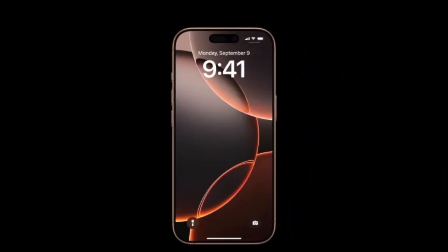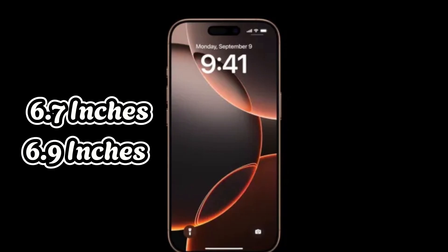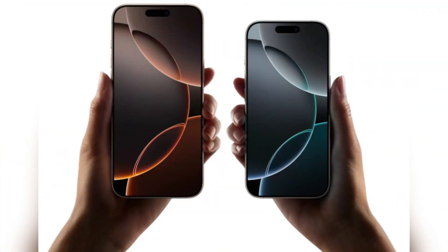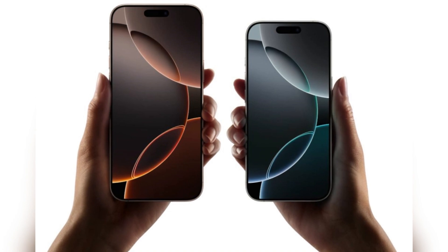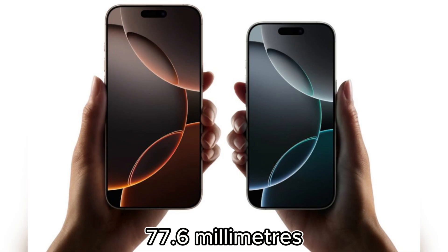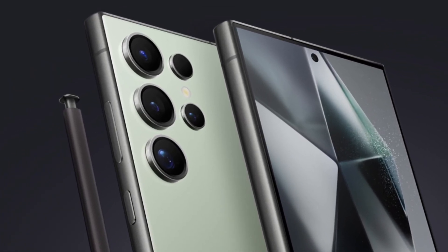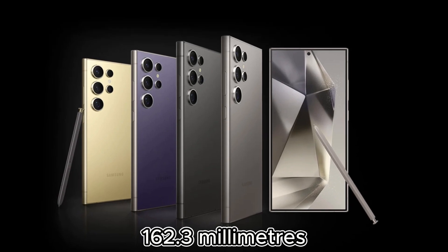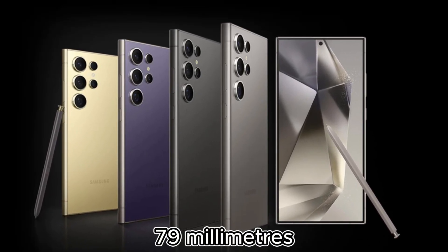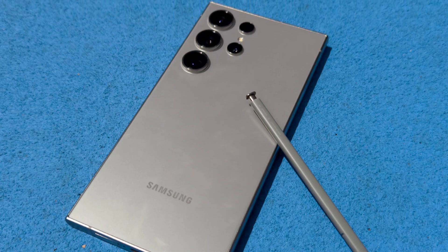This year, however, the screen has grown from 6.7 inches to a massive 6.9 inches, making it the largest display ever on an iPhone. Its bezels are even thinner, but the overall dimensions have changed slightly, measuring 163mm by 77.6mm. In comparison, the Galaxy S24 Ultra is slightly smaller at 162.3mm in height, but a bit wider at 79mm, making it easier to handle for users who love to use the S Pen for sketching or taking notes.